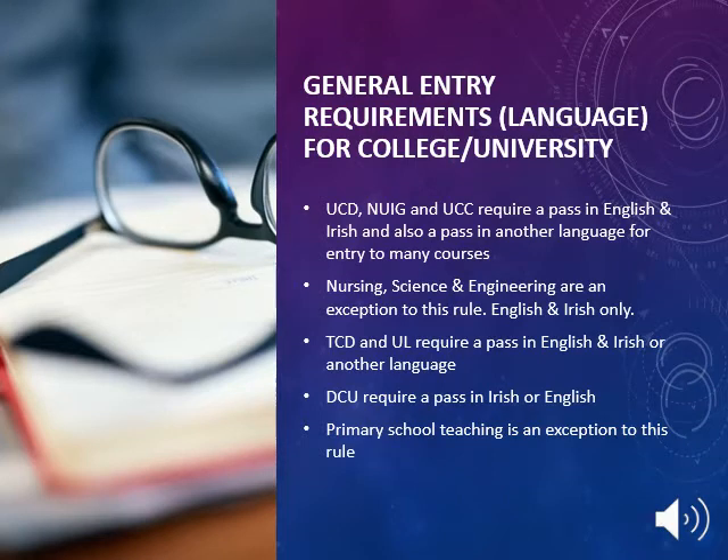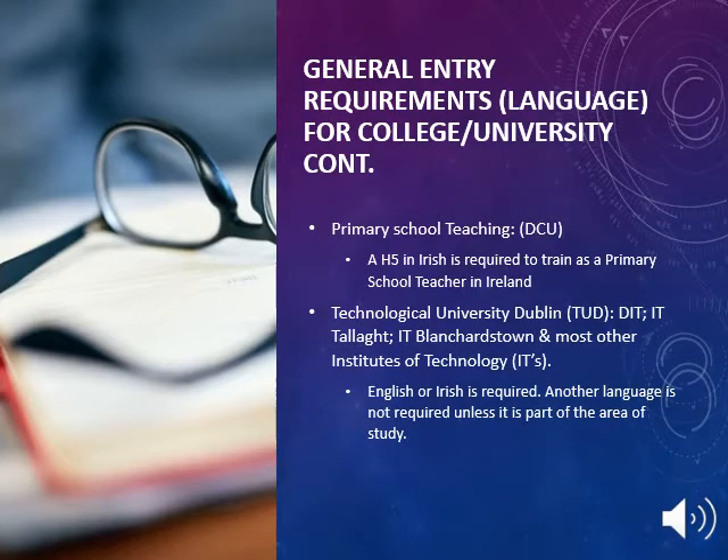There are general entry language requirements for all colleges and universities around Ireland. In UCD, NUIG and UCC they require a pass in English and Irish and also a pass in another language for entry to many courses. Nursing, Science and Engineering are exceptions to this rule — English and Irish only. Trinity College Dublin and University of Limerick require a pass in English and Irish or another language. DCU requires a pass in Irish or English, with primary school teaching as an exception — a H5 in Irish is required to train as a primary school teacher at DCU.